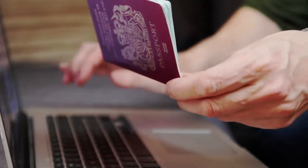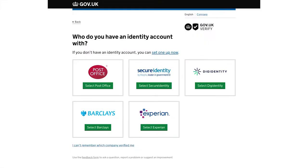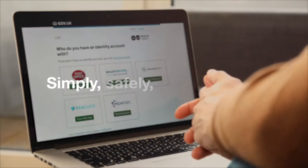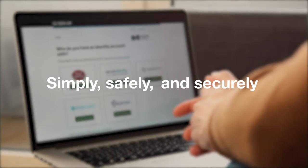They will then confirm your identity to the government service you are using. Doing this is the best way to protect your information and to keep things simple, safe and secure. And it won't affect your credit score. You'll only need to verify your identity once. Then you'll be able to quickly and easily access government services. Using Gov.uk Verify means you can access online services simply, safely and securely, and it means government organisations and departments can be confident their users are who they claim to be.